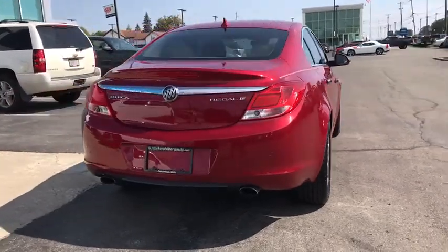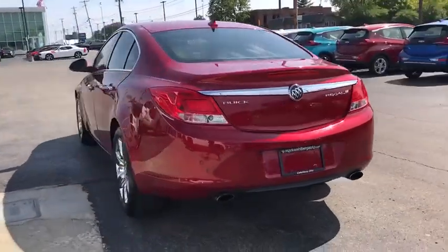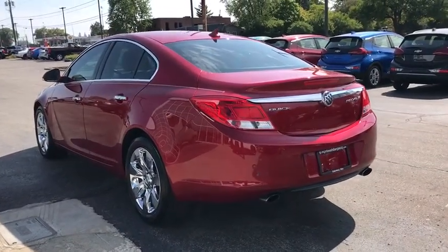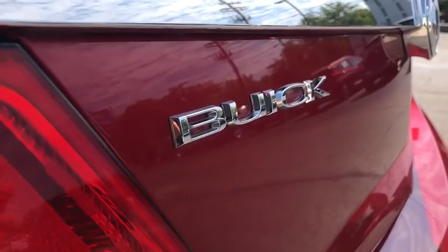Here are some of this vehicle's great options: keyless entry, anti-lock braking system, remote engine start, steering wheel audio controls, power passenger seat, stability control, traction control, Bluetooth, leather-wrapped steering wheel.